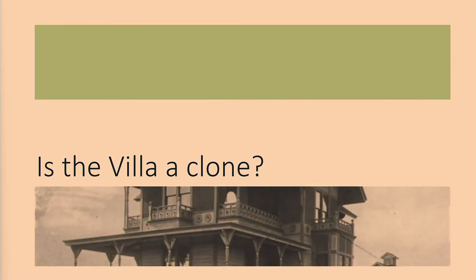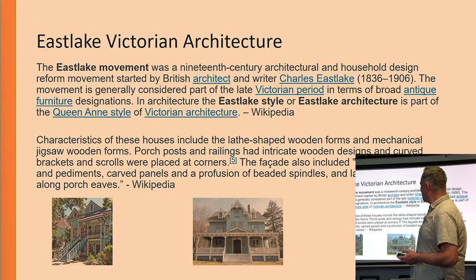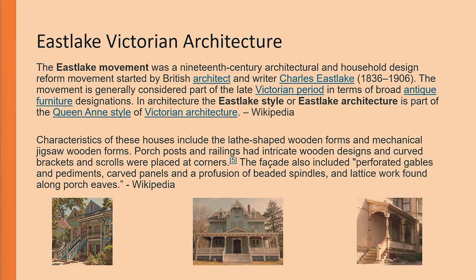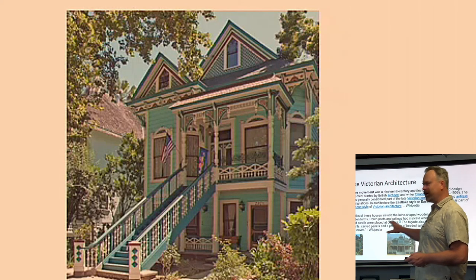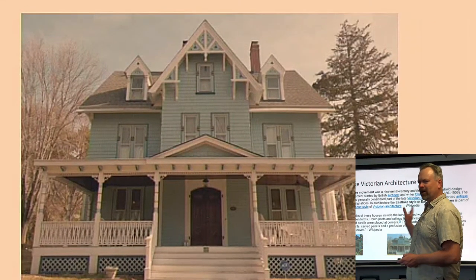Next question — is the villa a clone? Talking about the architecture: it's mentioned as a Swiss villa, but Eastlake Victorian architecture is something mentioned in one of the documents for the move. I talked to the current owner of the villa and he mentioned Eastlake architecture. It is a sub-style of the Queen Anne Victorian architecture. When you see the Queen Anne from the Calders, that was built probably eight to ten years after this one. The Eastlake style has very ornate pillars and different ornaments, and you can see that type of architecture on the villa.